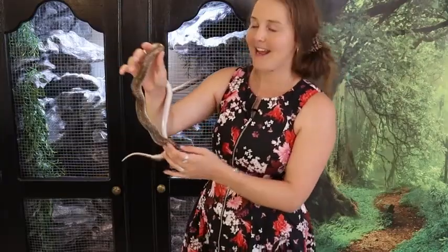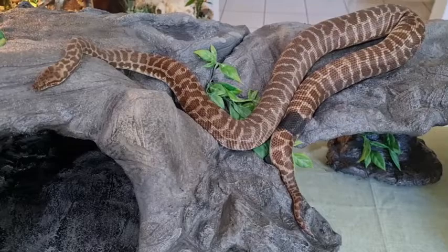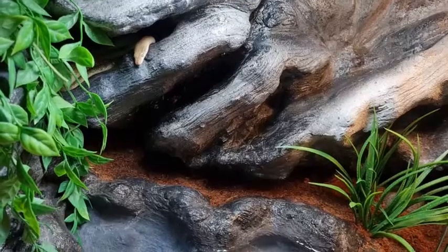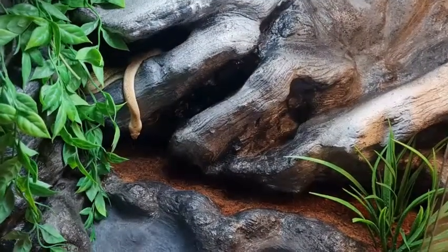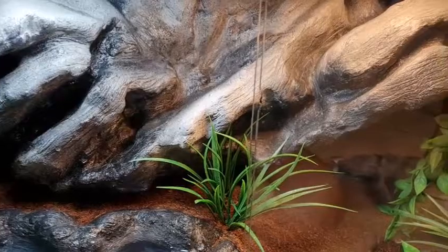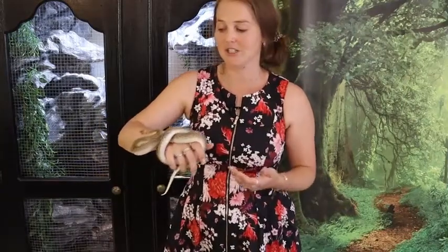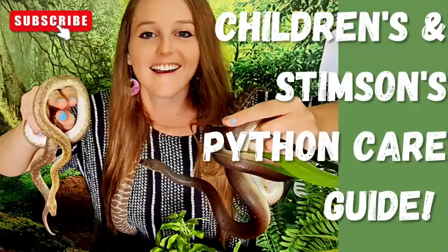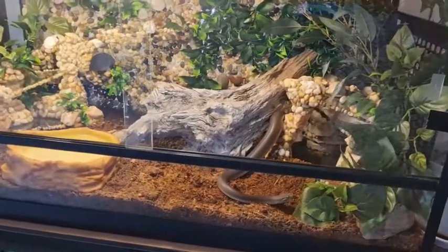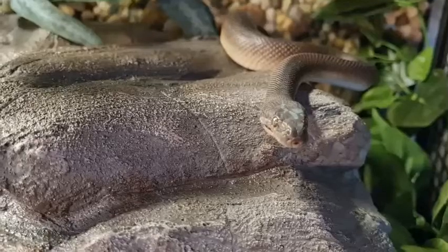Next up we have the children's python - this is Pearl, she's actually a marble children's python, but any of the Antaresias make really good pets and really good beginner pets. If you want to get into snakes, these are a great starting pet. They are among some of the smallest species, so they don't grow that big, their enclosures don't have to be huge, and keeping these guys is pretty easy - they're very tolerant of a wide range of humidity and temperature conditions.